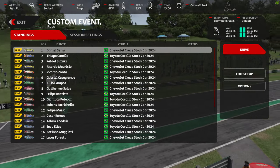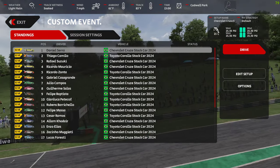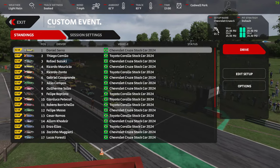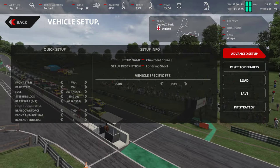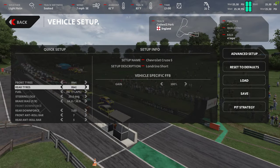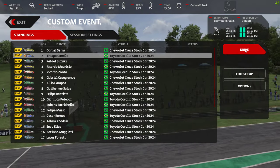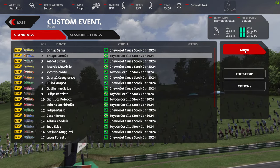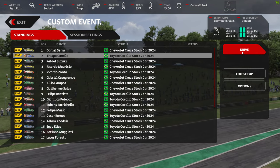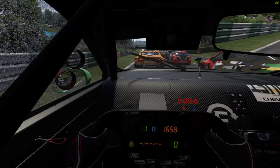Let's go and have a look at the water effects. We're on the new cars, we're on wet tires — yeah, they've put the names not blank anymore. We're at Cadwell Park, just because I've got a race later on at Cadwell Park. Let's go and have a look at these new water effects.